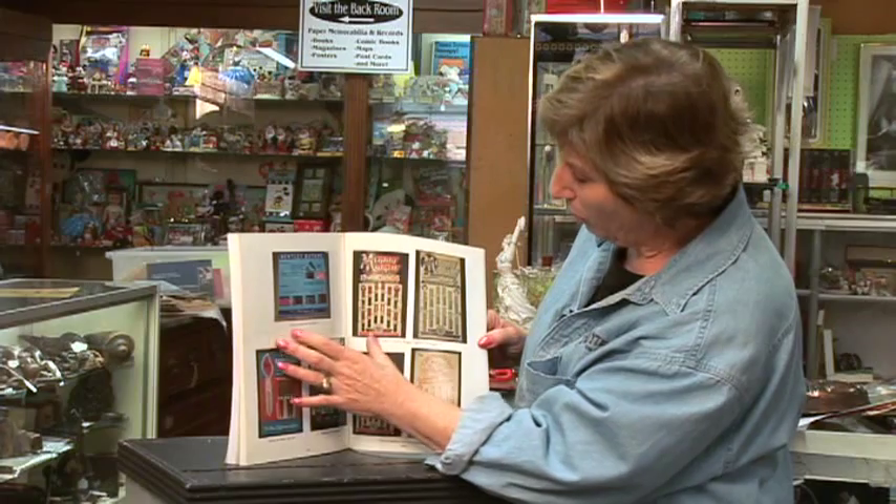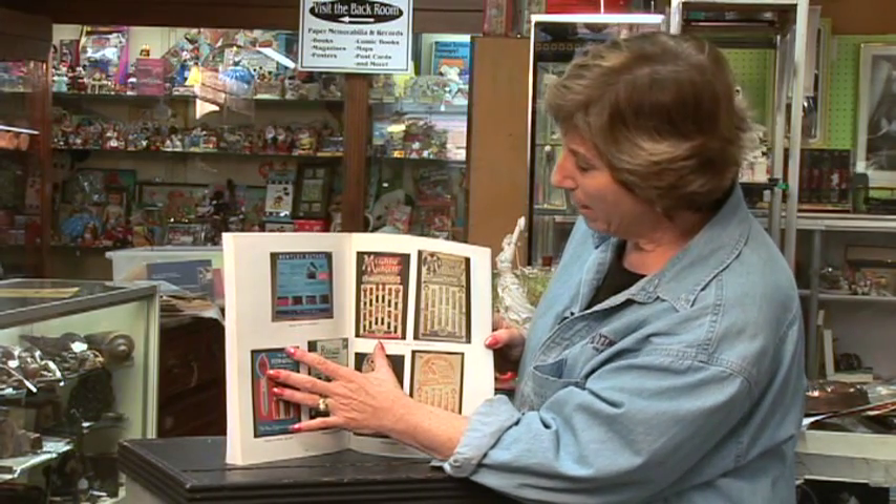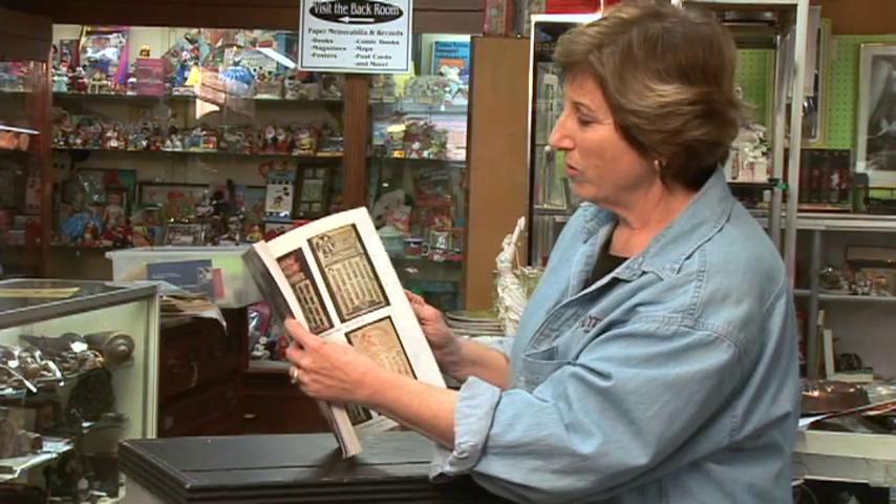They come with their butane. Here, look at this — these are Mighty Midget lighters. And that's the old card backs that they used to have for these. Lighters — people are asking for these all the time.